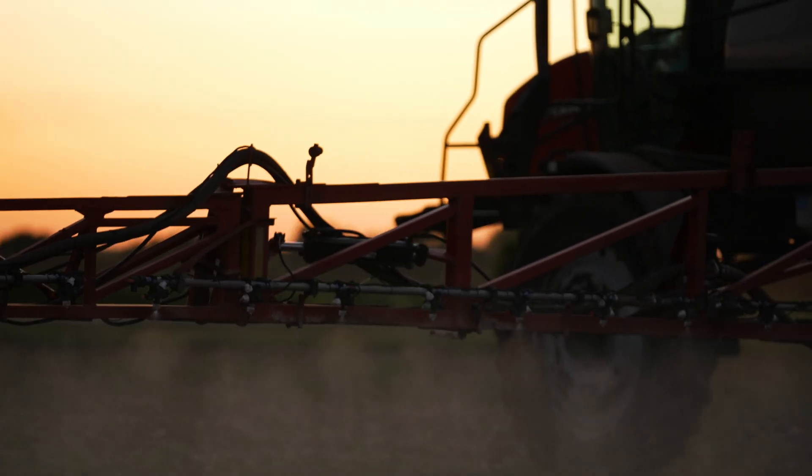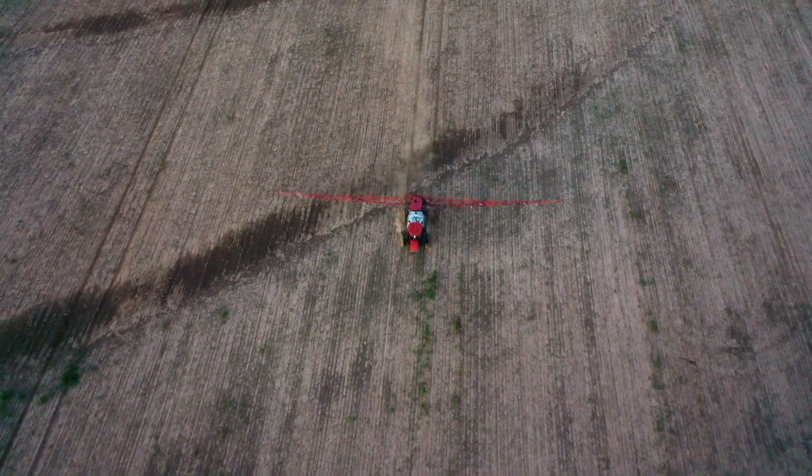We have cleaner fields in the corners and we also come out perfect on acres every time we finish the field.